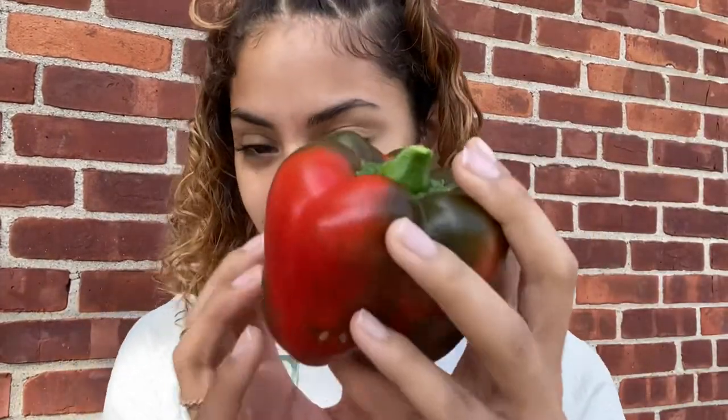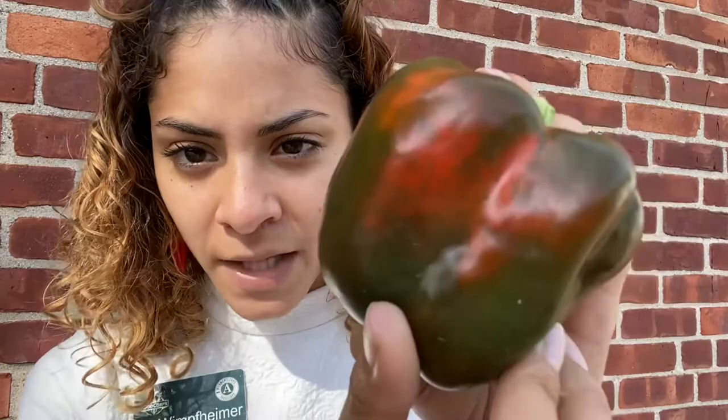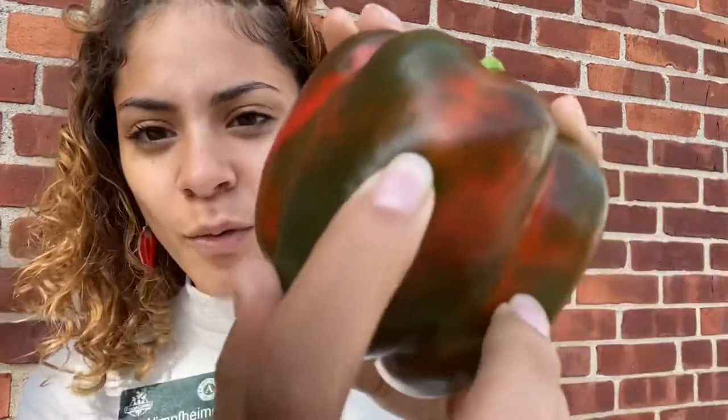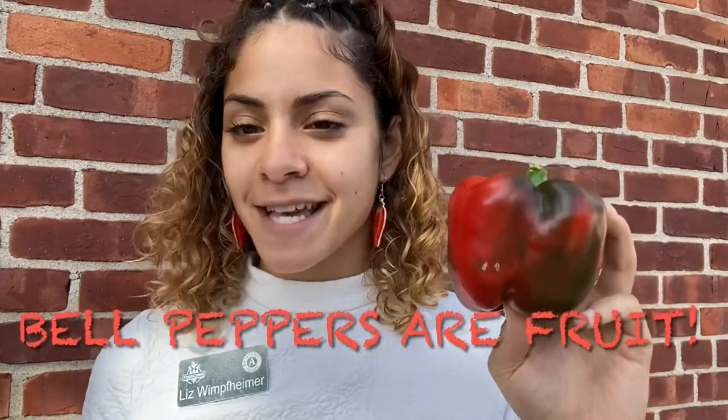But bell peppers come in all different kinds of colors. See, this one has got a lot of different colors — it's got red, it's got a dark green, it's even got little bits of orange in there. Though we eat bell peppers like they are vegetables, bell peppers are actually fruits because, like tomatoes, they have seeds on the inside.